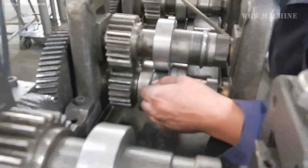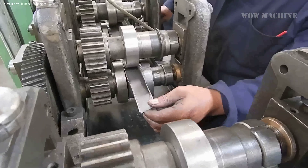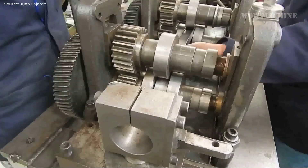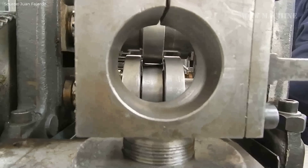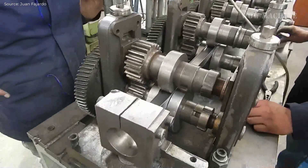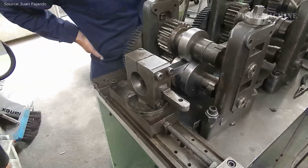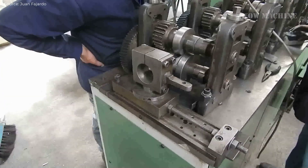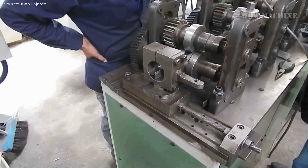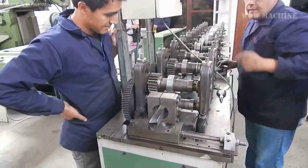After the profile is formed, it may pass through additional processes such as cutting to length, punching holes, or adding features specific to the final application of the T-profile. The machine operates with high precision to ensure consistent quality in the final product and can be adjusted to produce various sizes of T-profiles. Finally, the finished T-profiles are collected and prepared for packaging or further processing. This machine is crucial in industries where T-shaped metal profiles are used, such as construction, automotive, or manufacturing of structural components.